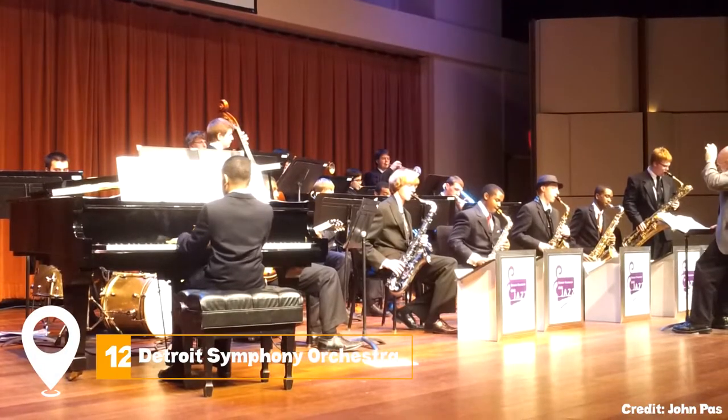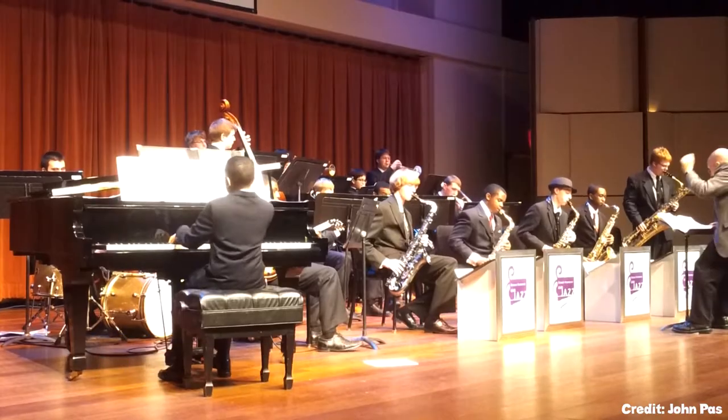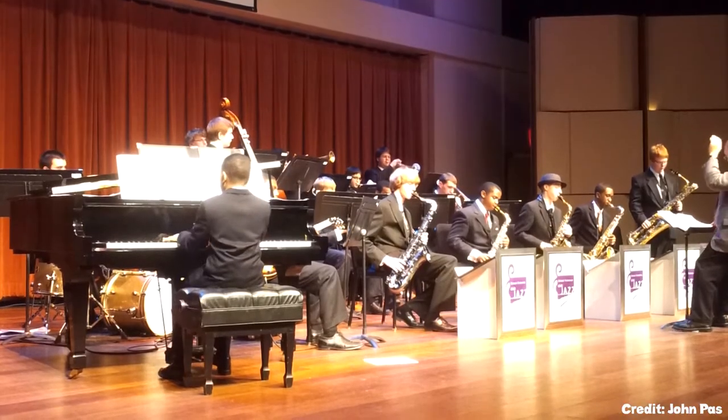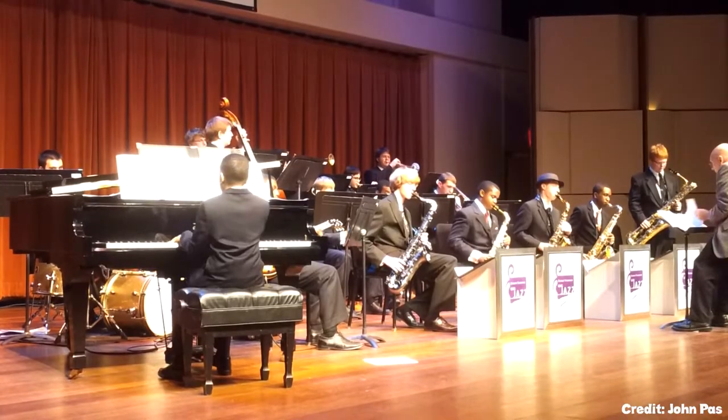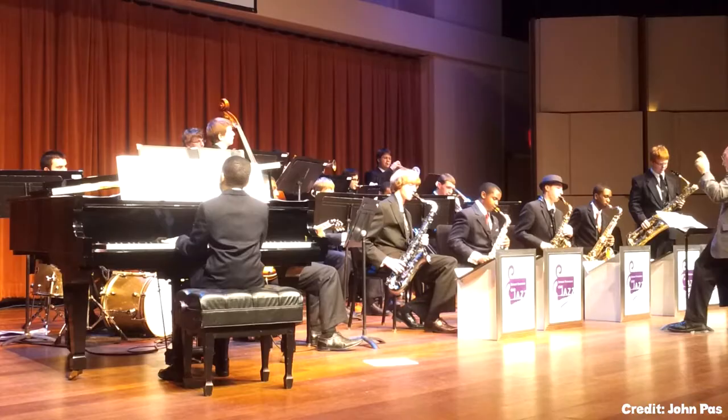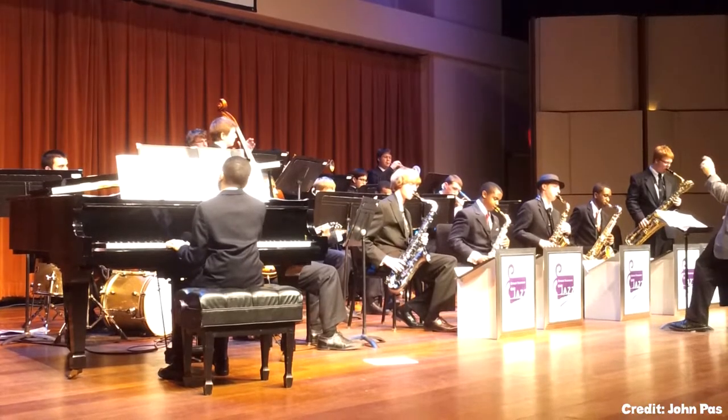At number twelve, step into the Detroit Symphony Orchestra. One of America's most prestigious orchestras, the DSO performs in the historic, acoustically superb Orchestra Hall. Enjoy a diverse repertoire of classical, jazz, pop, and world music performed by world-class musicians.